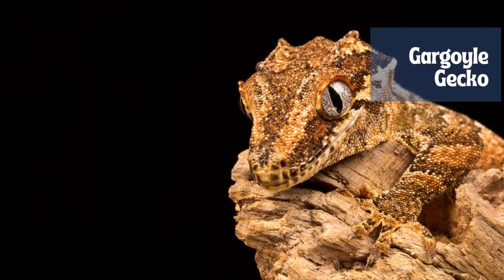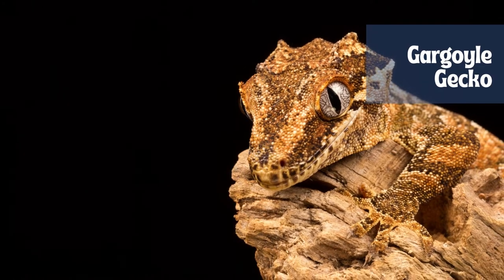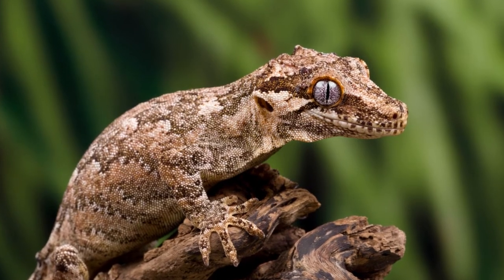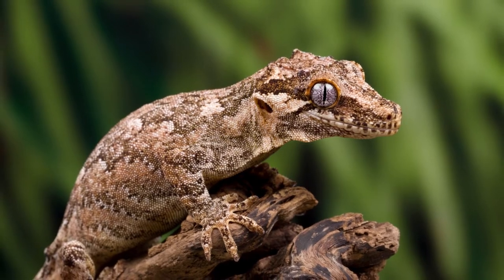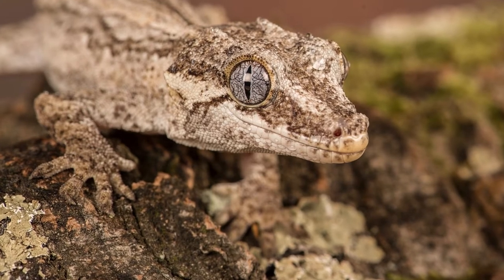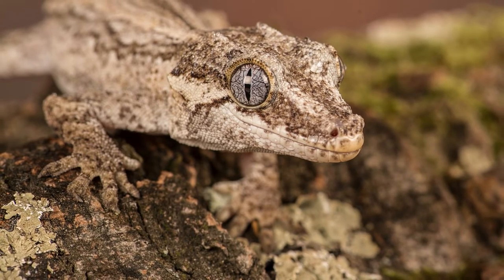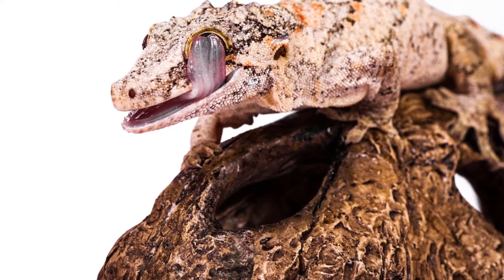The gargoyle gecko, knob-headed giant gecko, New Caledonia bumpy gecko, or Rhacodactylus auriculatus, is a species of gecko found only on the southern end of the island of New Caledonia. Its habitat is threatened by deforestation. This species is the smallest of the six recognized species in its genus, often reaching about 125 millimeters in size. It gets its common name from the cranial bumps that give the appearance of horns or ears — auriculatus is Latin for ears or eared.